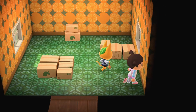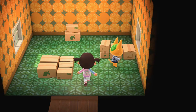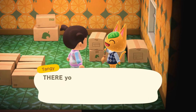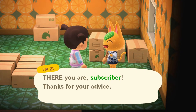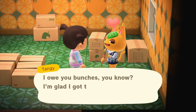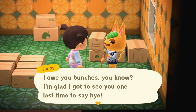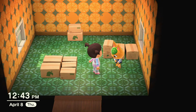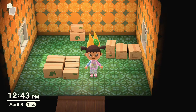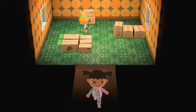Her little orange and green house — I'm going to miss it so much. I'm going to miss her. But like I said, we wish her all the best. There you are, subscriber. Thanks for your advice. Kind of obbs, but I'm moving out. I owe you bunches, you know. I'm glad I got to see you one last time to say bye. Well, goodbye, Tangy. We're going to miss you. This does open up a spot, though, which is exciting news, so we have that to look forward to.